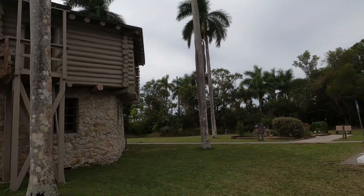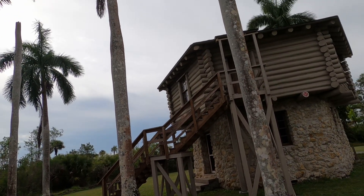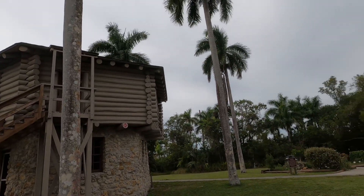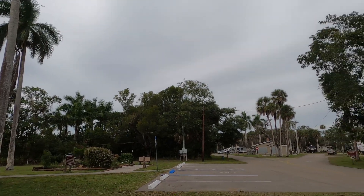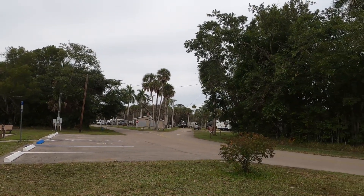Yeah, the block house — somebody may live there. It said on that sign that this is one of the few places in South Florida that royal palms occur naturally. It's pretty cool. Okay, let's go find something else to look at.